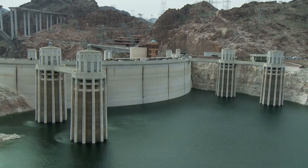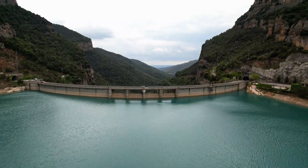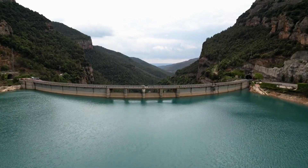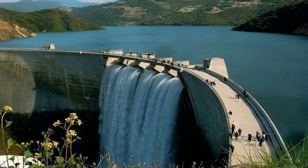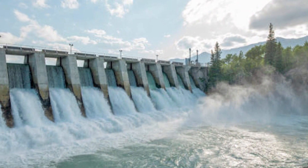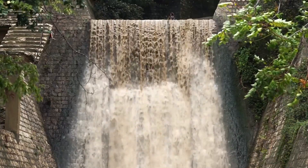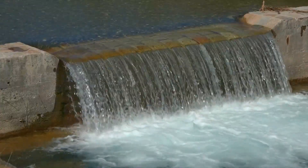Another major challenge was integrating modern technology with decades-old infrastructure. The Delta Works, originally built after the devastating 1953 North Sea Flood, had to be upgraded without compromising its integrity. Engineers had to retrofit existing barriers, integrate automated gates, sensor networks, and pumping stations, and ensure all systems could operate reliably during extreme weather events.